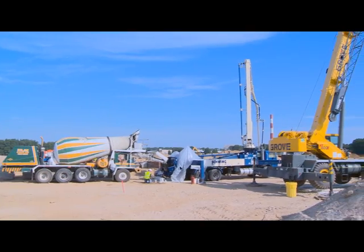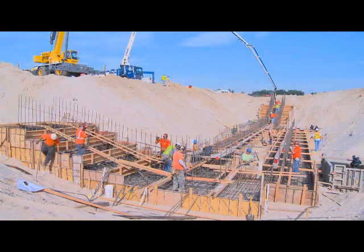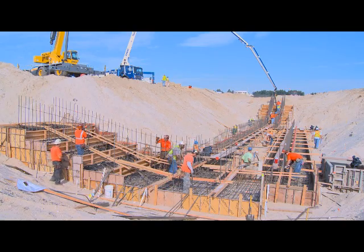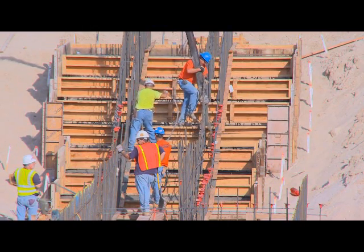That pumper will then pump the concrete from the concrete truck into the forms, which have been set up with rebar. And that's going to take maybe about 20 to 25 minutes for each truck.